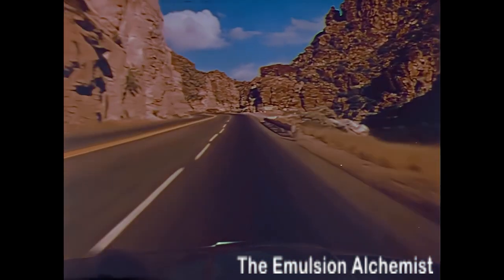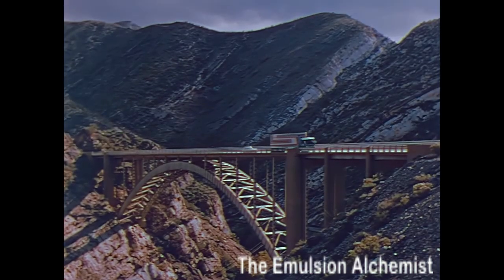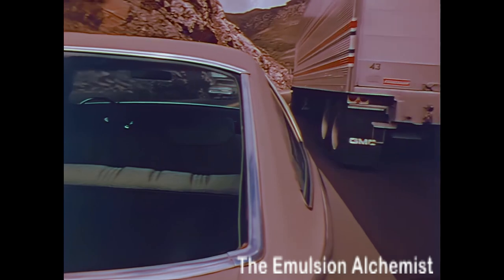All of this means each Cutlass has the type of automotive dependability that is synonymous with the name Oldsmobile — quality and performance where it counts, when it counts.